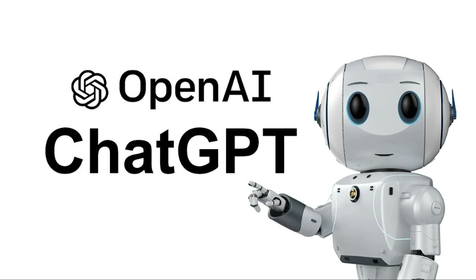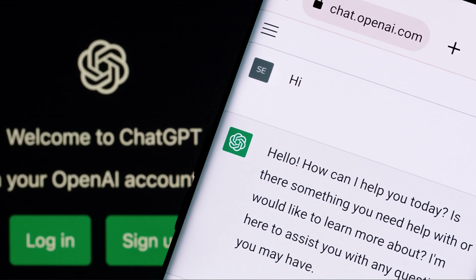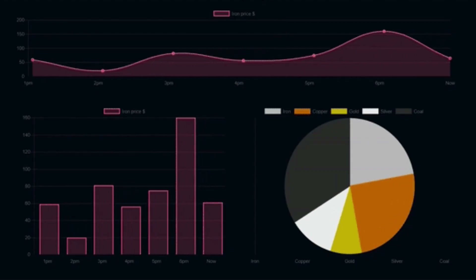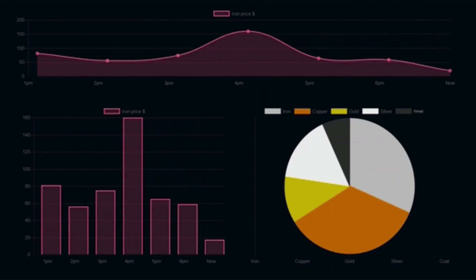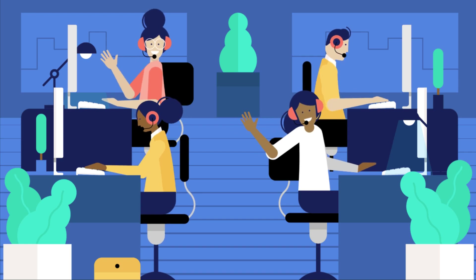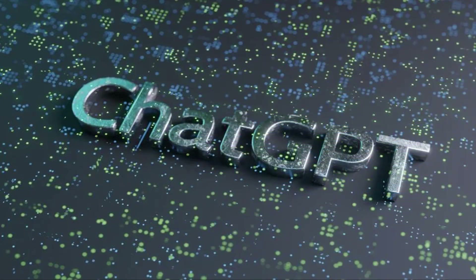It's important to remember that technology has always changed the job market, and ChatGPT is no different. While it may lead to some job displacement, it's also likely to create new opportunities and ways of working. Ultimately, the impact of ChatGPT on the job market will depend on a variety of factors — including the specific industries and job roles involved, the pace of technological advancement, and the overall economic landscape.